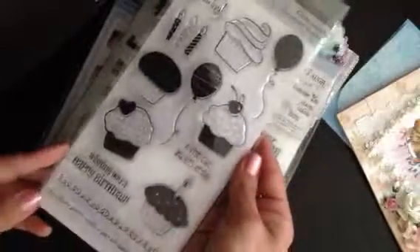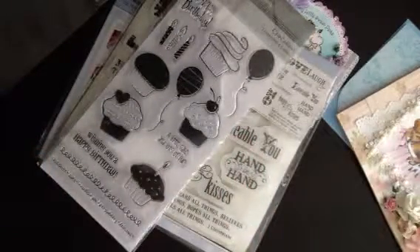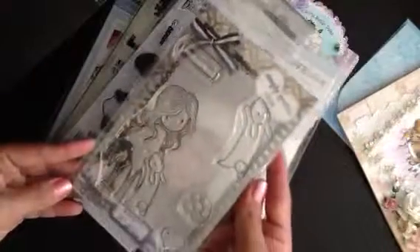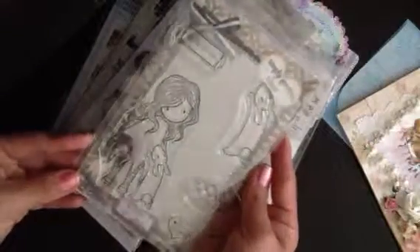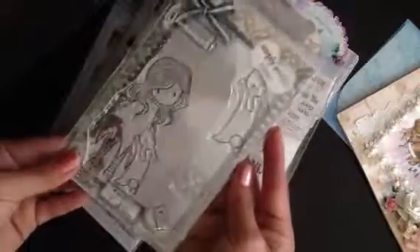She sent me this one by the Paper Company Studio, and I don't have any cupcake stamps so I was very excited to see this one. And then Leti, you blew me away — she sent me my very first Gorgeous Girl stamp, and it's in the clear. I absolutely love it, it is so, so cute. Thank you so much for that Leti.